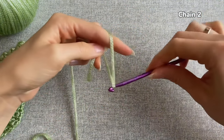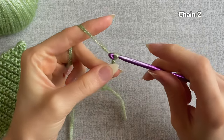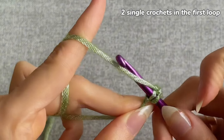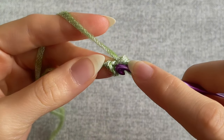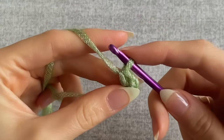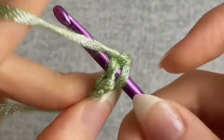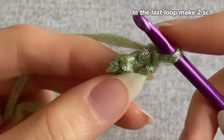Make a starter loop. Make a chain of two, insert the hook into the very first loop and make two single crochets - grab the yarn, pull it out and crochet two loops on the hook together. Then insert the hook into the same place, grab the yarn and crochet two loops together. That's our two single crochets. Then chain one and turn your work. Insert the hook into the second loop and make a single crochet. In the last loop make two single crochets again.